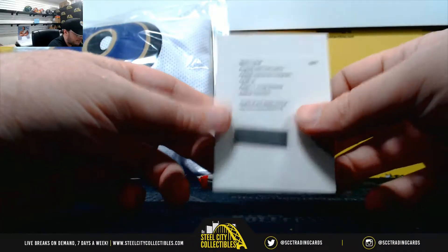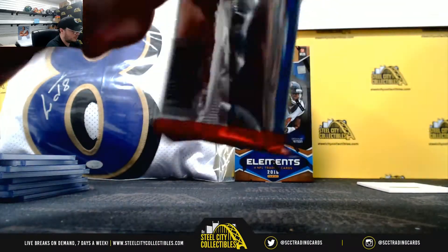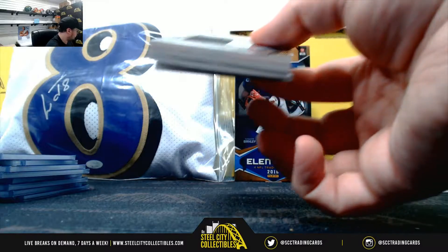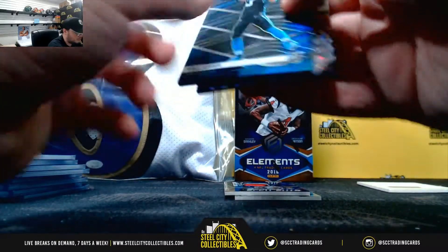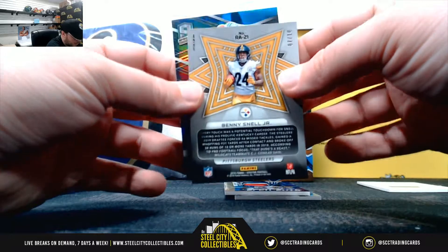Redemption. Aspiring patch autograph, J.J. Arcega-Whiteside. Final pack here. We've got Will Greer, number two ninety-nine. Rookie Oro, Benny Snell, number seven of ten.